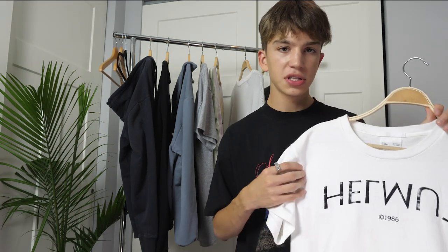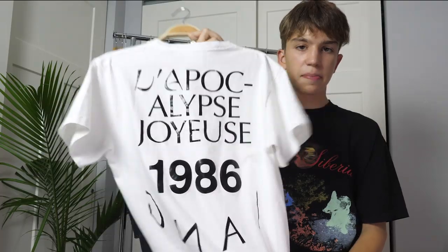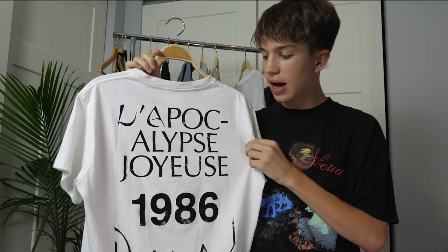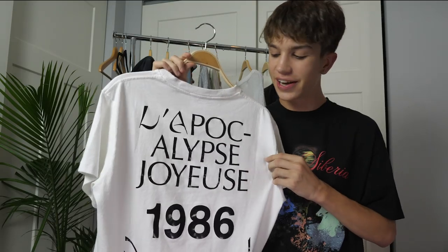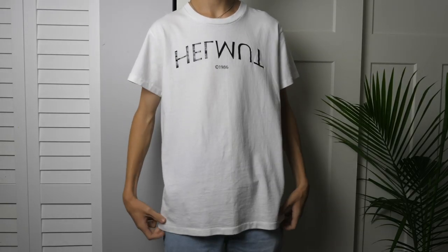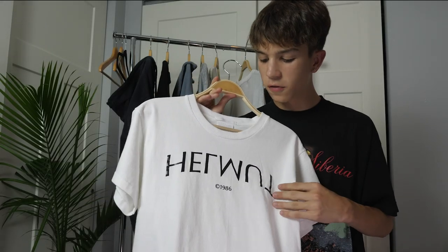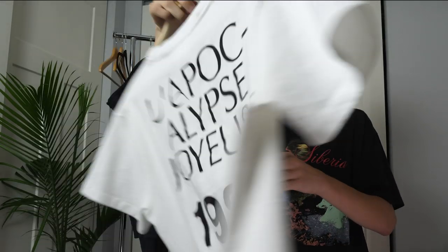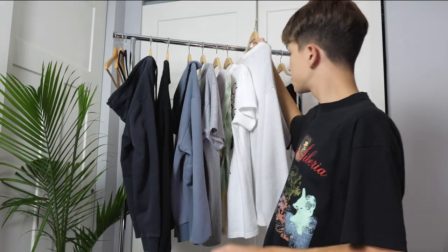Next up I have another t-shirt — this one is from Helmut Lang. I got this from a store in Barcelona when I was there over the summer, and I think the store was called Doshaburi. On the front it says 'Helmut' in some upside-down letters, but I really like the back — it says 'L'Apocalypse Joyeuse,' which translates to 'the happy apocalypse,' also pretty edgy. It has more of a form-fitting or slim fit, which is a little different for me since I usually wear boxier t-shirts. I just felt like I didn't have enough white stuff in my wardrobe so I picked this one up.